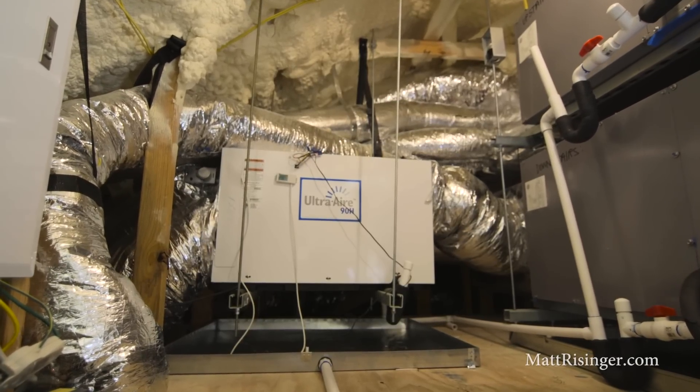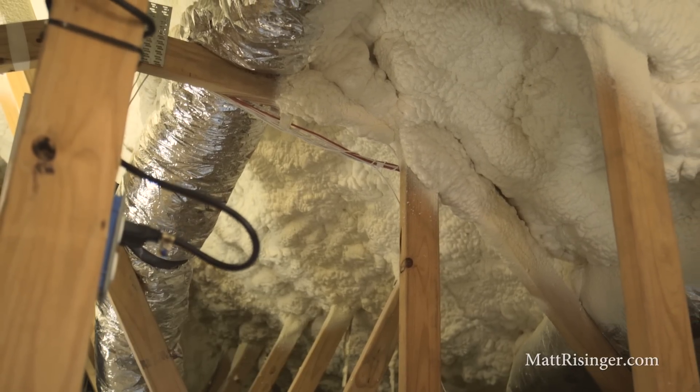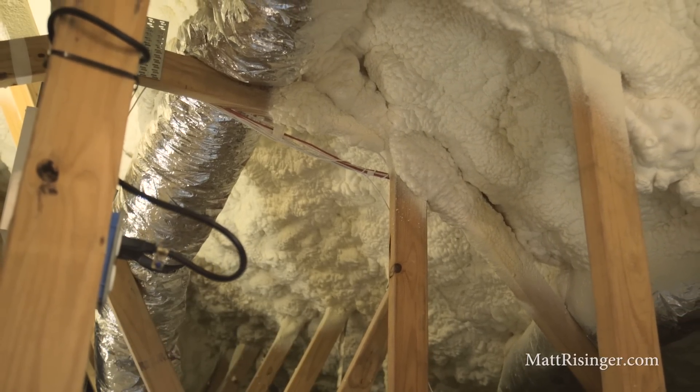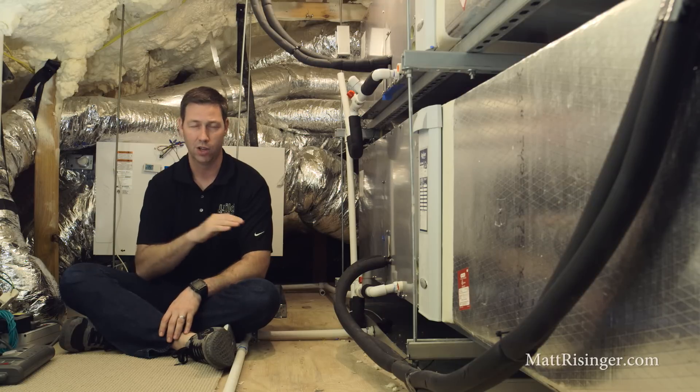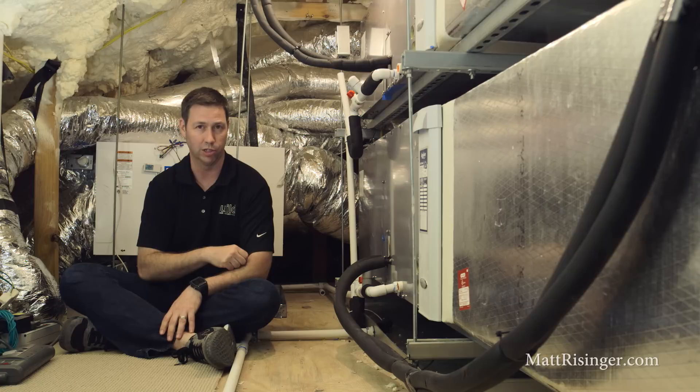This is a conditioned attic. Most houses in America have the insulation at the attic floor level, and that's not a great place to insulate because there's so many holes in that. We've got recessed cans, we've got AC buckets, all kinds of things that penetrate that and reduce the amount of insulation there, and also have air infiltration coming through there.